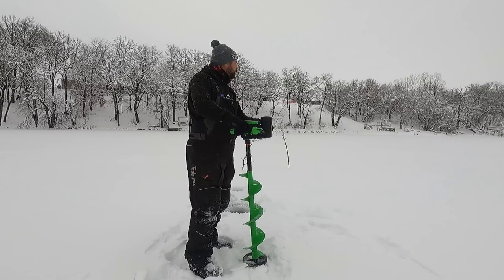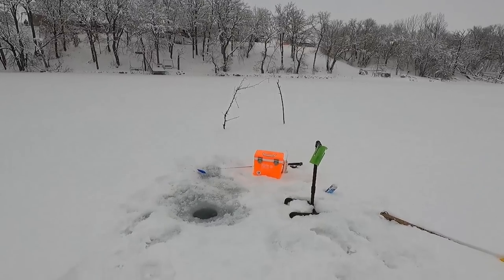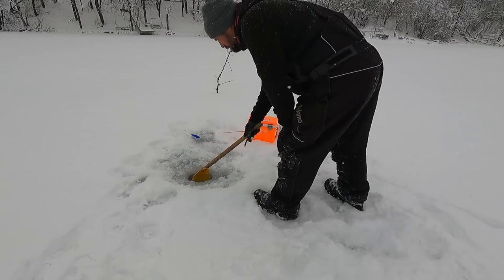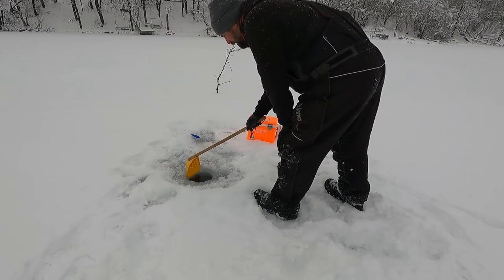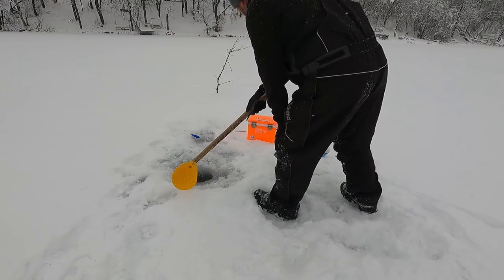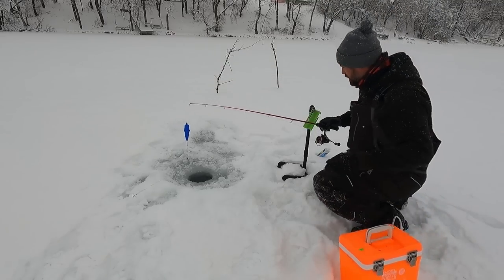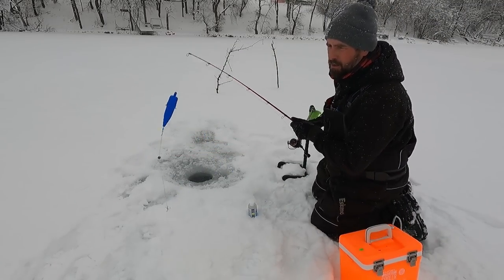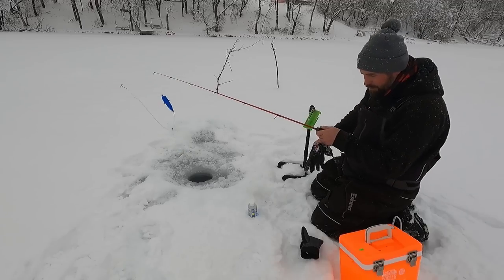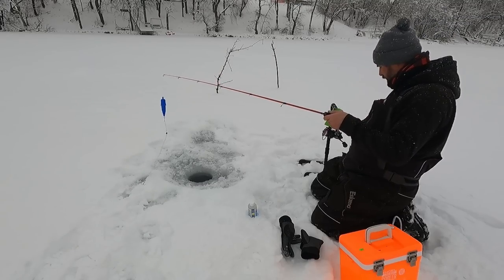I'm going to get these tip downs set up and show you how that works. Here we have a Sullivan tip down — pretty easy to set up. I'm going to clean my hole out here quick. I'm running a single treble here, a liquid steel leader from Beaver Dam tip-ups. I have a depth bomb in here somewhere. Got it. Got my golden shiners here.